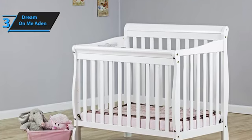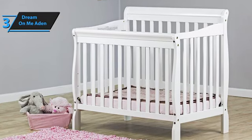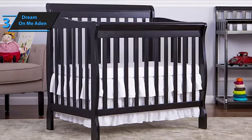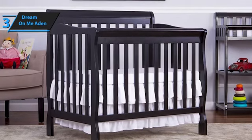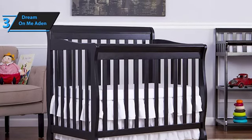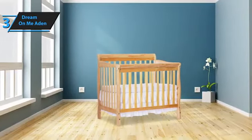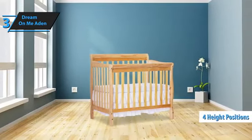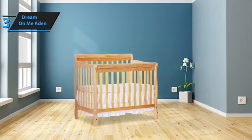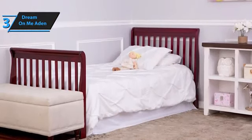It offers up to seven modern and neutral finishes: espresso, gray, French white, black, natural, cherry, and white. These colors are not only stylish and easily adaptable to any room decor, but they're also resistant to light scratches, ensuring the crib maintains its appeal over time. The crib's design includes reliably spaced slats that promote sufficient air circulation and provide parents with an unobstructed view of their little one. Another commendable feature is the crib's four height position options. This adjustability caters to the comfort of parents, preventing unnecessary back strain, and simultaneously accommodates growing babies who've started standing in the crib.